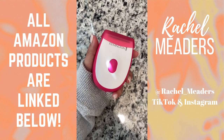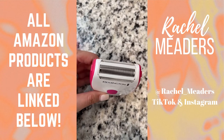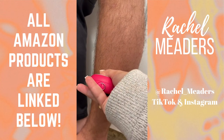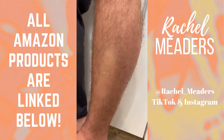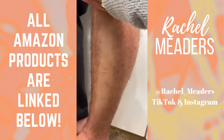This on-the-go shaver is literally the best because you can use it wet or dry. It has three blades made up of hypoallergenic foil that helps prevent any nicks, cuts, or irritation and gives you a comfortable and close shave in all your sensitive areas. It's so handy and compact, runs on two AAA batteries, and is perfect to fit in your bag or purse.